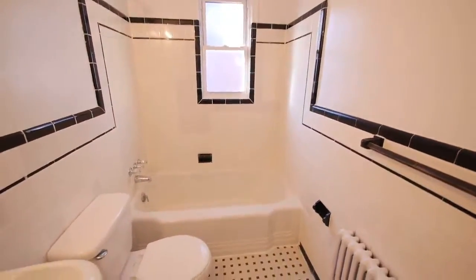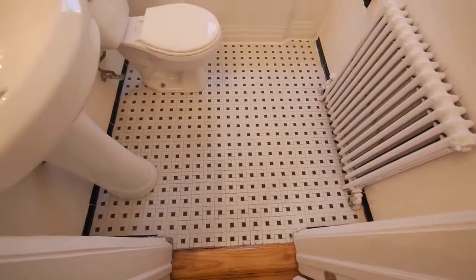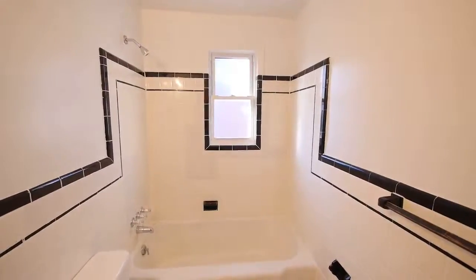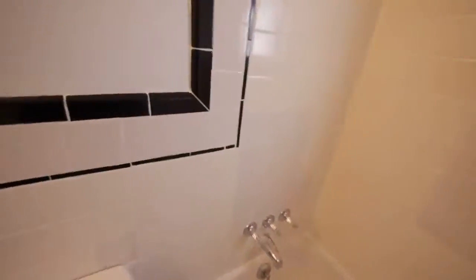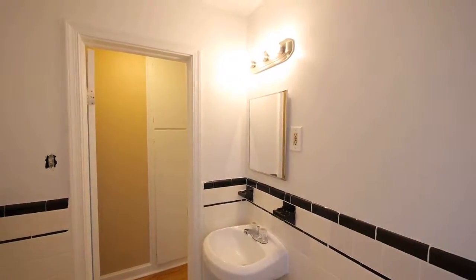And then we go into the kitchen. The kitchen has plenty of cabinets, lots of space for storage, a full-size fridge, and a 30-inch gas range.